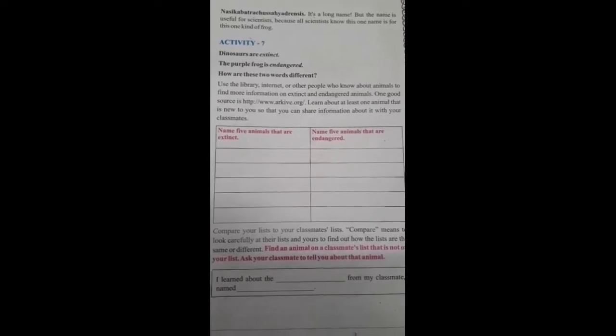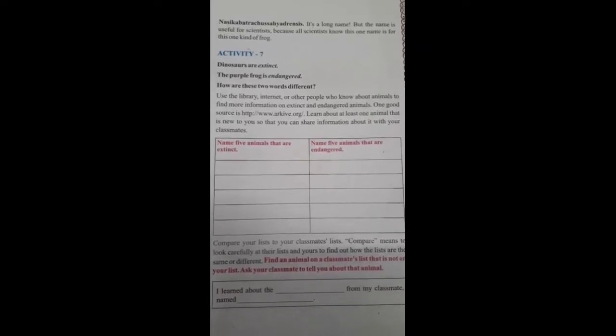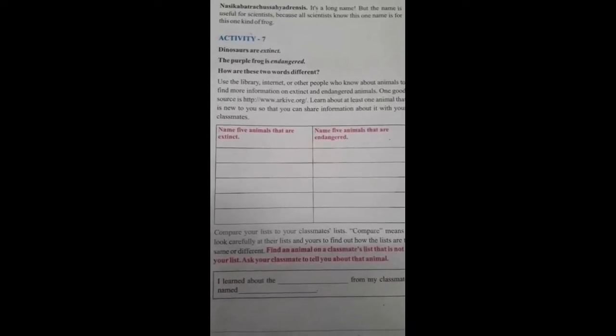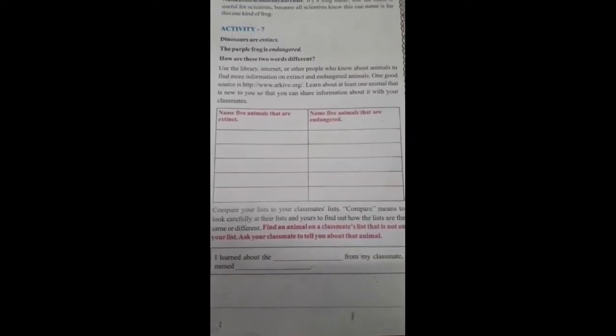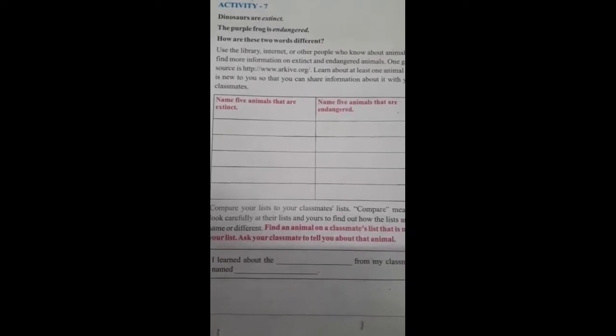Here is a table. You have to write five names of animals that are extinct and five animals that are endangered. I can give you two names for extinct animals. The first one would be the woolly mammoth, which disappeared from earth about 10,000 years ago. And one more is the saber-toothed cat, which also went extinct about 10,000 years ago.